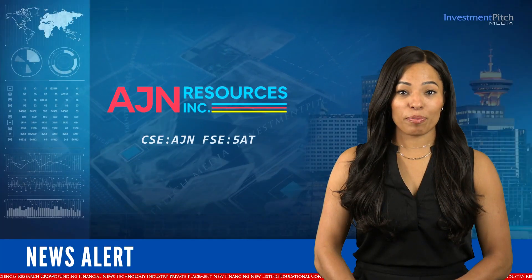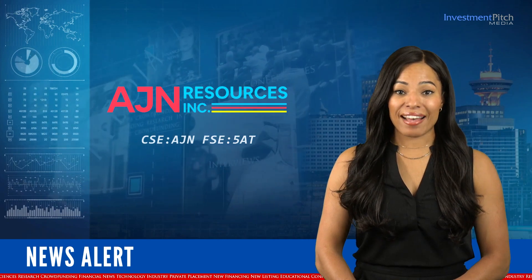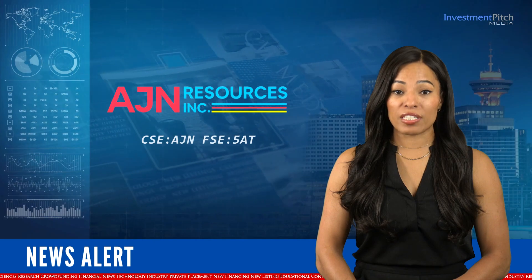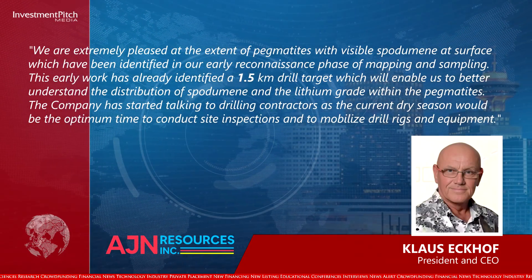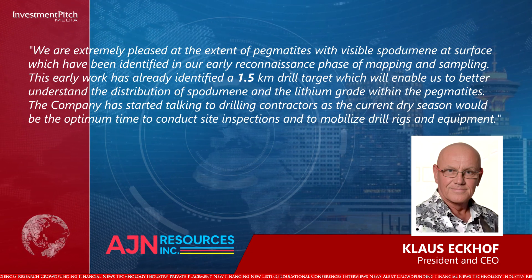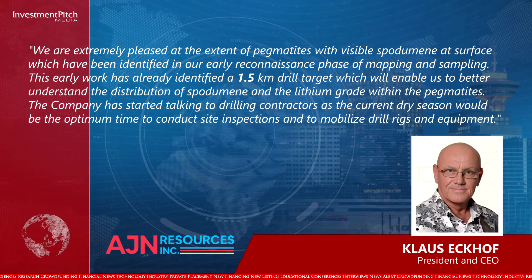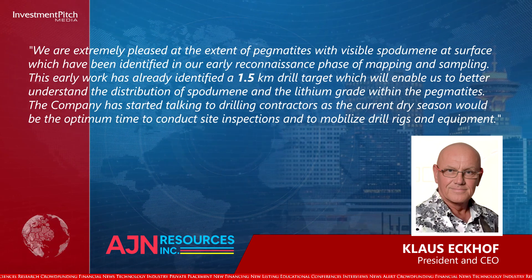Klaus Ekhoff, President and CEO, stated: "We are extremely pleased at the extent of pegmatites with visible spodumene at surface, which have been identified in our early reconnaissance phase of mapping and sampling. This early work has already identified a 1.5 kilometre drill target, which will enable us to better understand the distribution of spodumene and the lithium grade within the pegmatites."